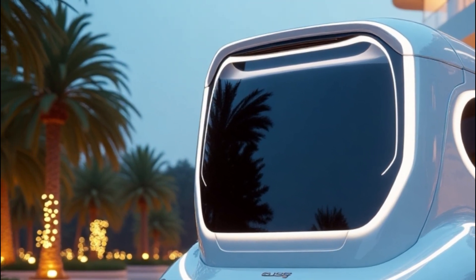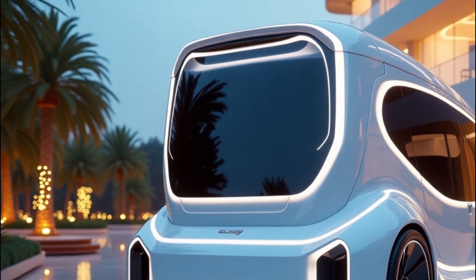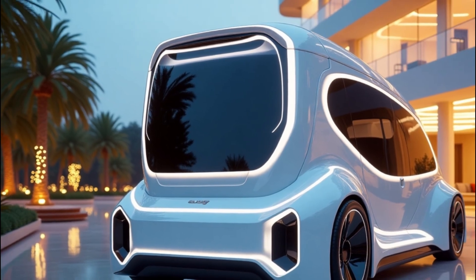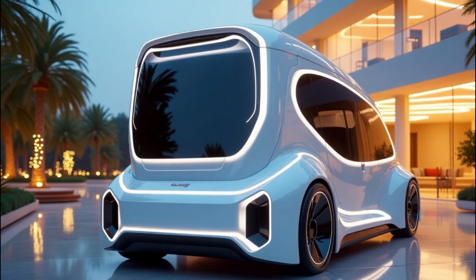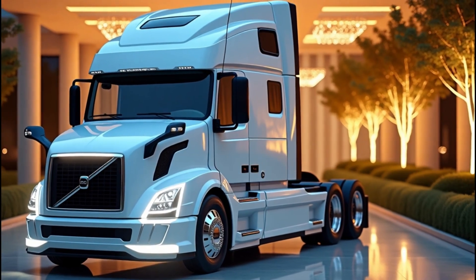In today's connected world, staying informed is crucial. That's why Volvo integrated some seriously smart tech into the 2026 VNL series. Remote diagnostics, real-time fuel economy reports, and the Volvo Connect platform give owners and operators full control over their fleet.